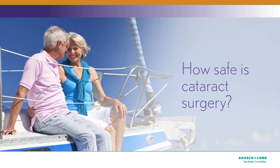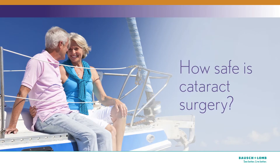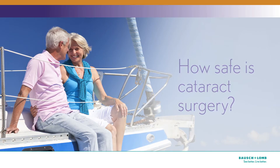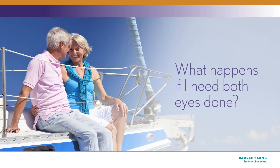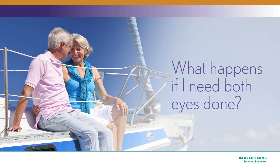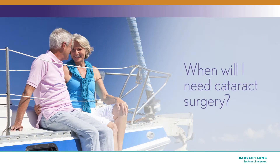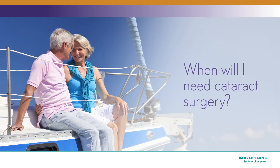How safe is cataract surgery? Cataract surgery is one of the most common operations in the world. It's often outpatient surgery and you remain awake. What happens if I need both eyes done? If you need surgery in both eyes, your doctor will talk to you about the best time to schedule surgery for each eye.